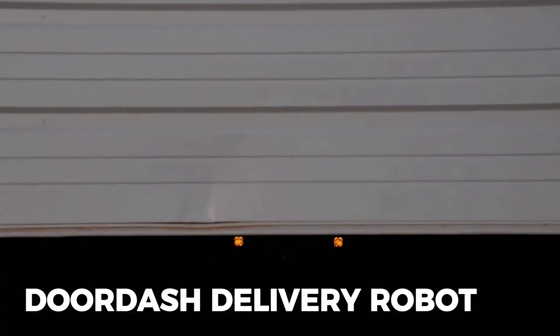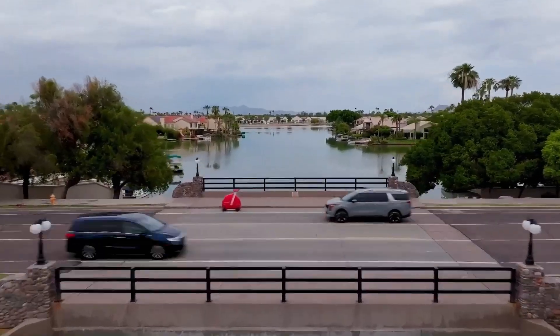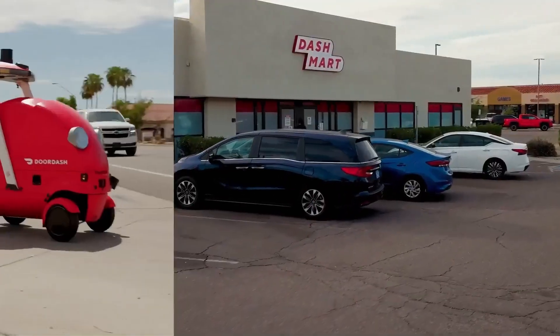Number four, the DoorDash Delivery Robot, valued between $30,000 and $50,000. Built for city life, it navigates traffic, pedestrians, and curbs without human help.